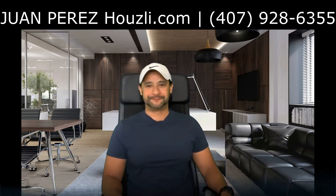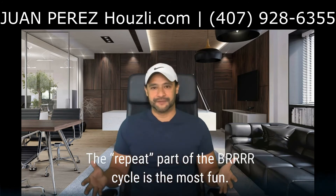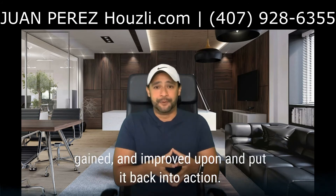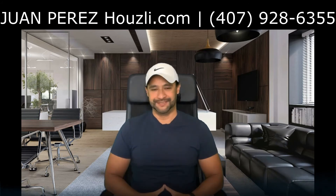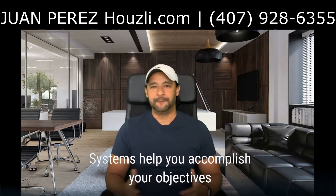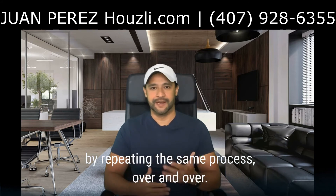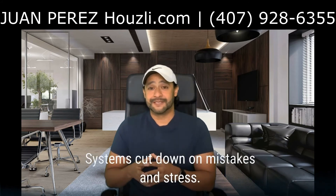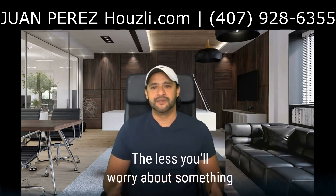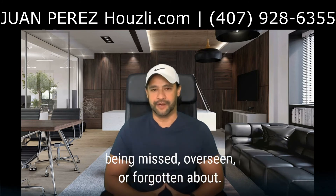Fourth R is repeat. The repeat part of the BRRRR cycle is the most fun. Take everything you learned, improve upon it, and put it back into action. Work on building systems too. Systems help you accomplish your objectives by repeating the same process over and over. Systems cut down on mistakes and stress. The more documented your systems are, the less you will worry about something being missed, overlooked, or forgotten about.